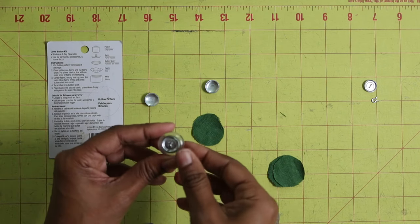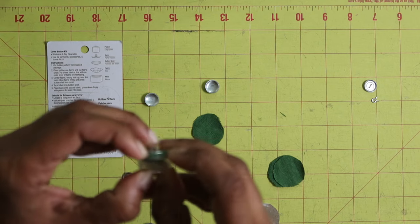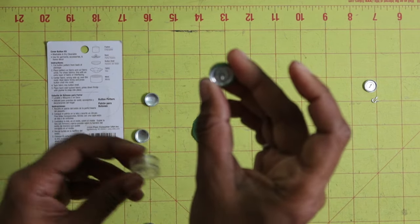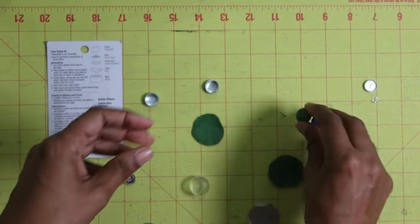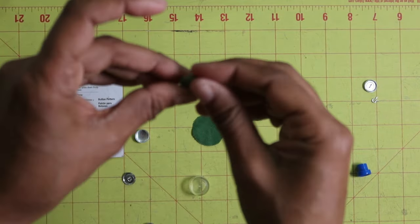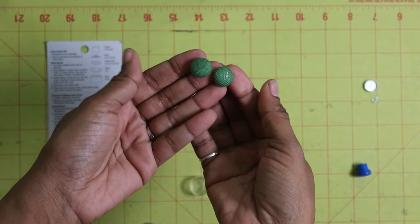I'm going to take it out of the mold — the mold is kind of rubbery. The pusher — I needed that. So I'm going to go ahead and make four more buttons.